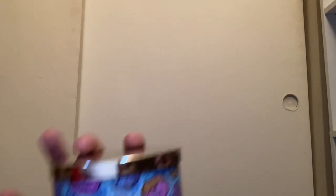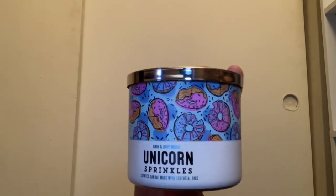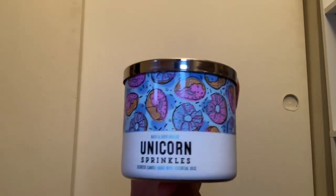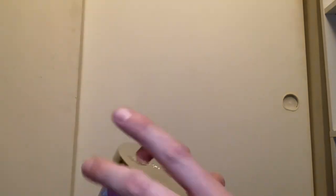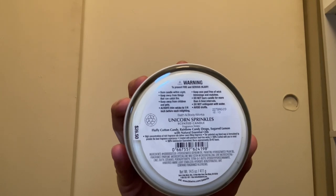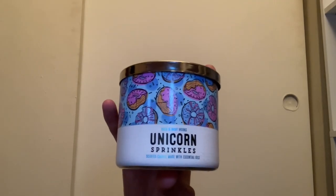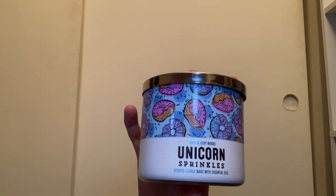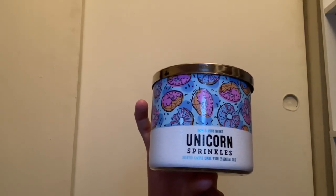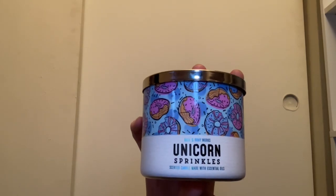Here we have Unicorn Sprinkles — when this came out I was so happy because of the donut design and the fun name. It has white wax and scent notes of fluffy cotton candy, rainbow candy drops, and sugar lemon. It smells a little different from Tutti Frutti Candy — this is a more lemony cotton candy, whereas Tutti Frutti Candy is more like lemon candy jelly beans. I absolutely love this candle and I'm burning one right now — almost done, so I bought two this year.